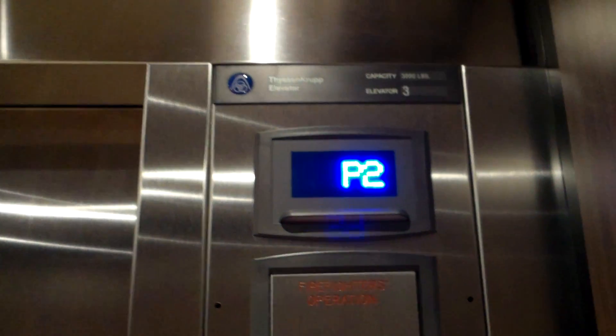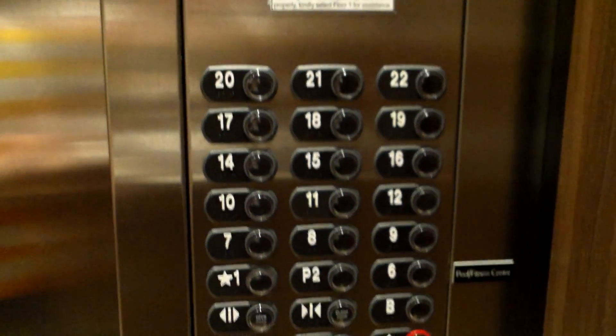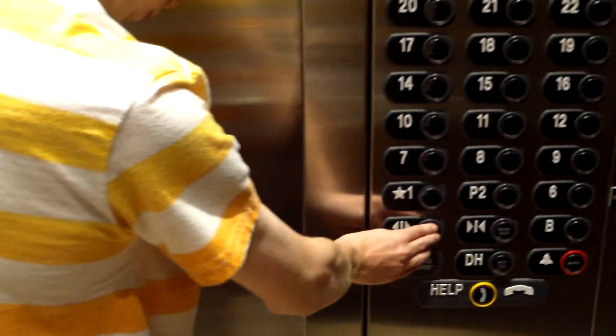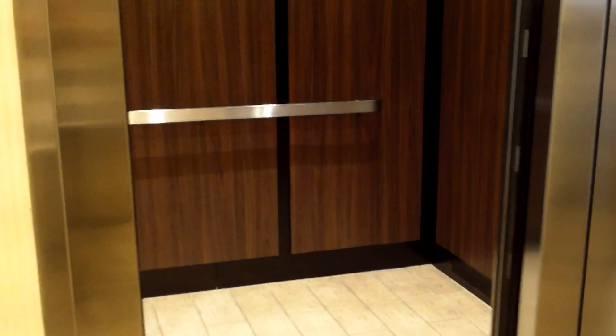This beats the grocery beep record that I had before — 22 beeps. The previous one that I had was, I think, 20 — not really sure, but it was quite a few. Anyway, now we'll just wait for the doors to close and that's it.